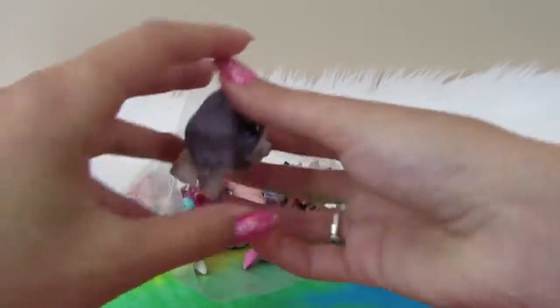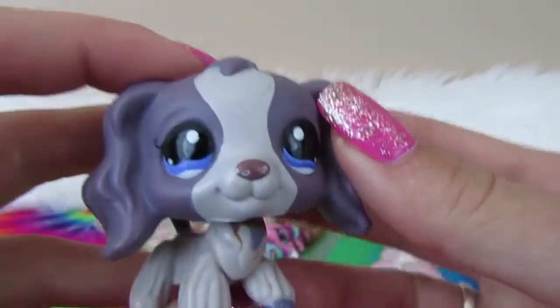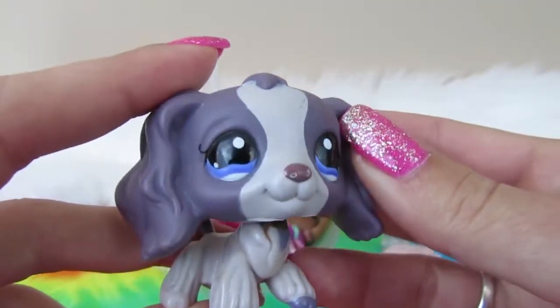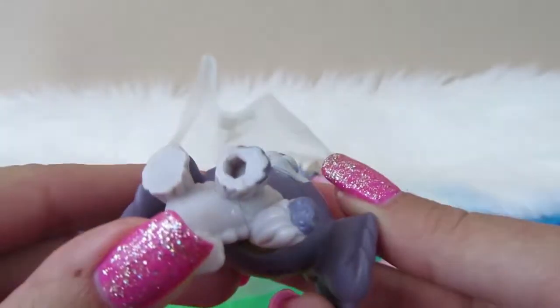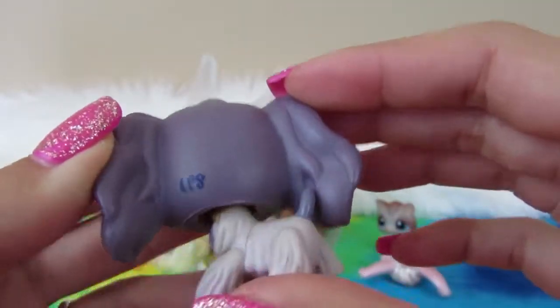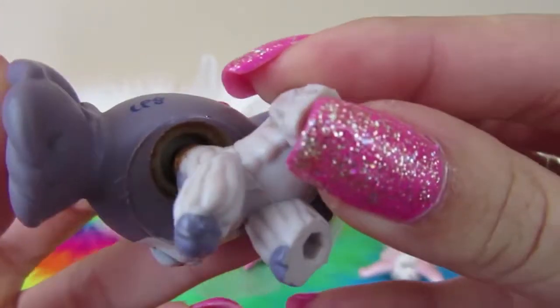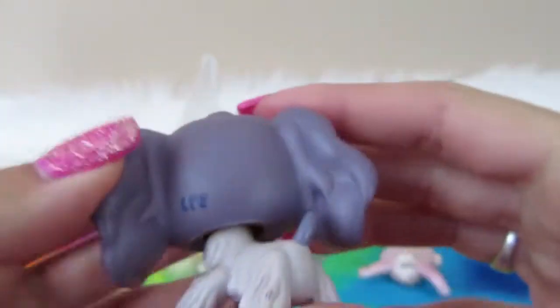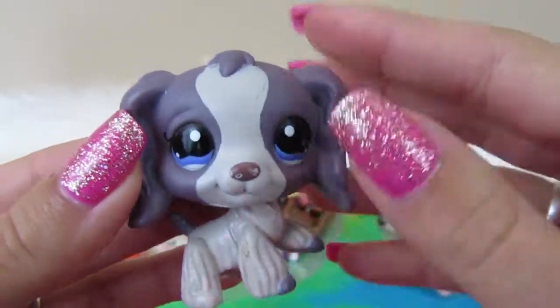Next is this really nice dog, but we have some rust, which is disappointing — maybe I can clean it up. This dog is pretty rare, so really nice find here. No magnet, and she's pretty cute. She has 'Little Pet Shop' on the back of her head. She has quite a bit of rust, so we might have a whole lot of rust in this bag.